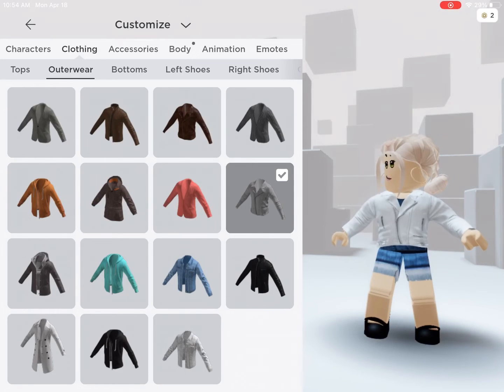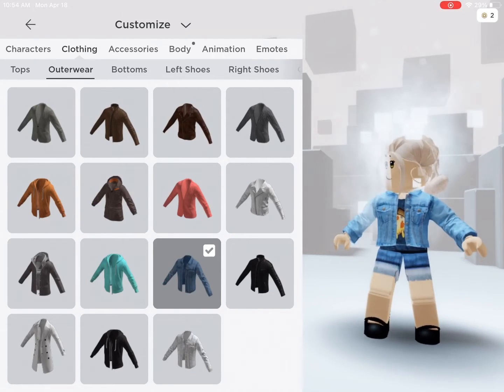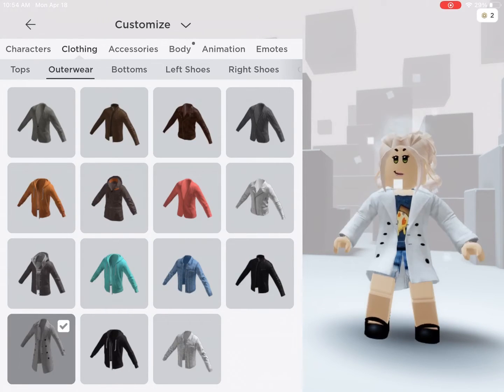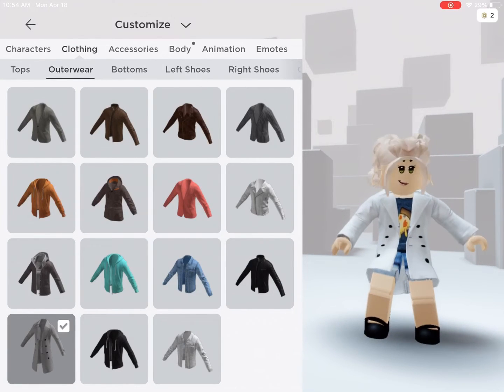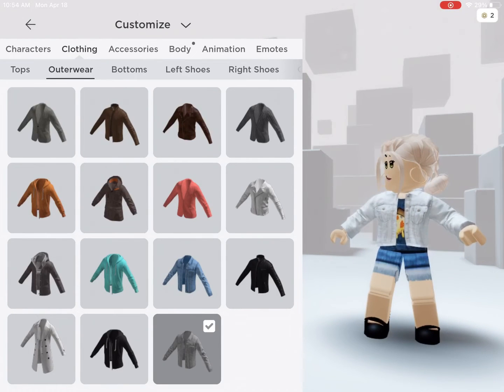That one's my favorite. And there's a bunch of jackets you can choose from, and these are all free by the way. That one's like a big, long, cute coat — I really like it. And then this one's like my third favorite.